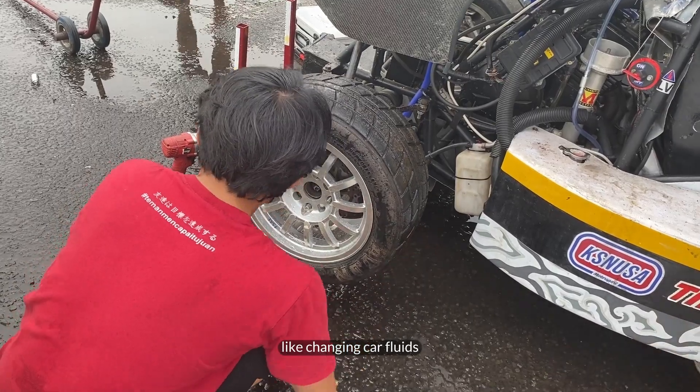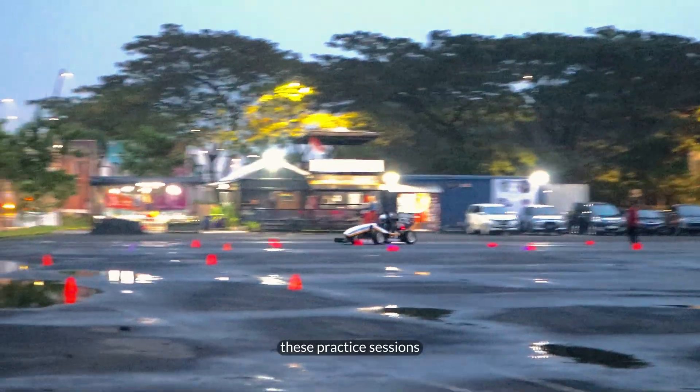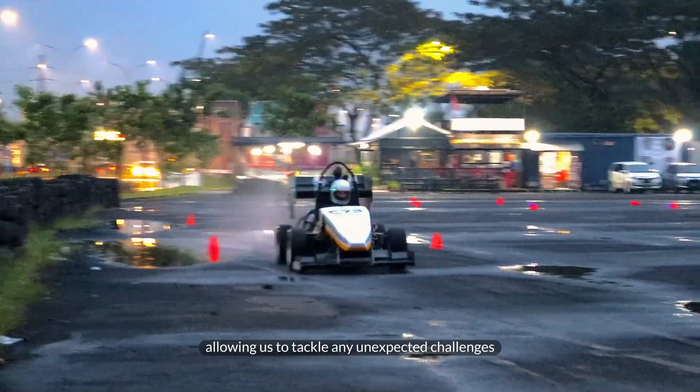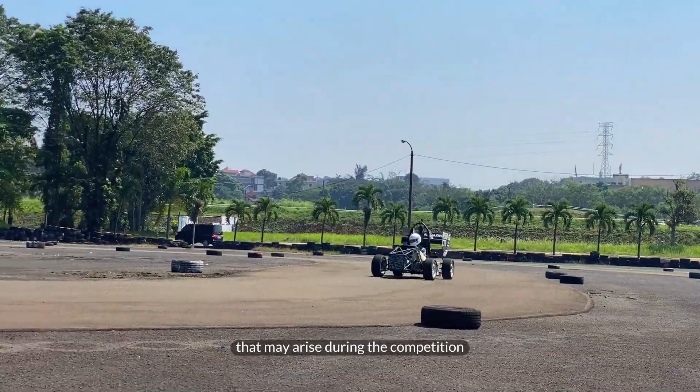We also practice other technical skills, like changing car fluids, pit stops, and emergency fixes. These practice sessions sharpen our technical abilities, allowing us to tackle any unexpected challenges that may arise during competition.